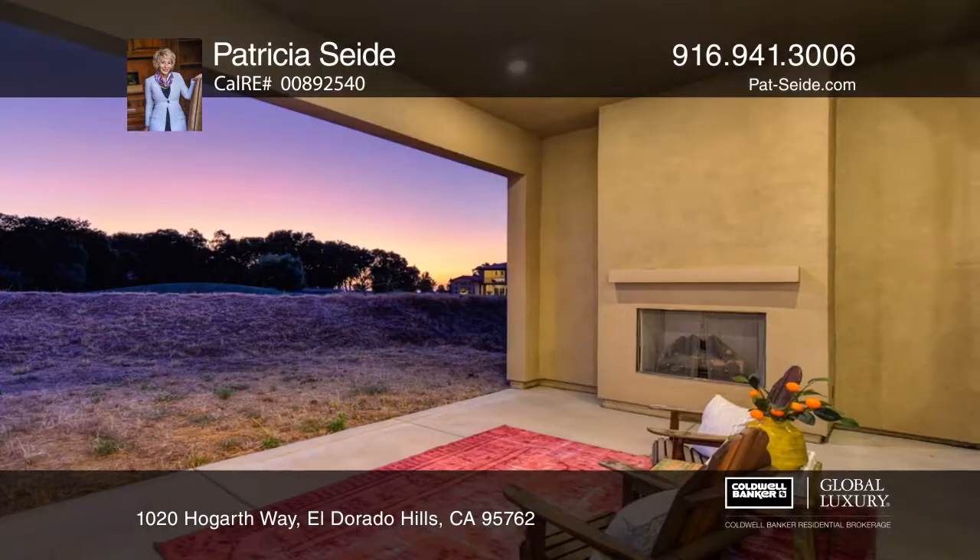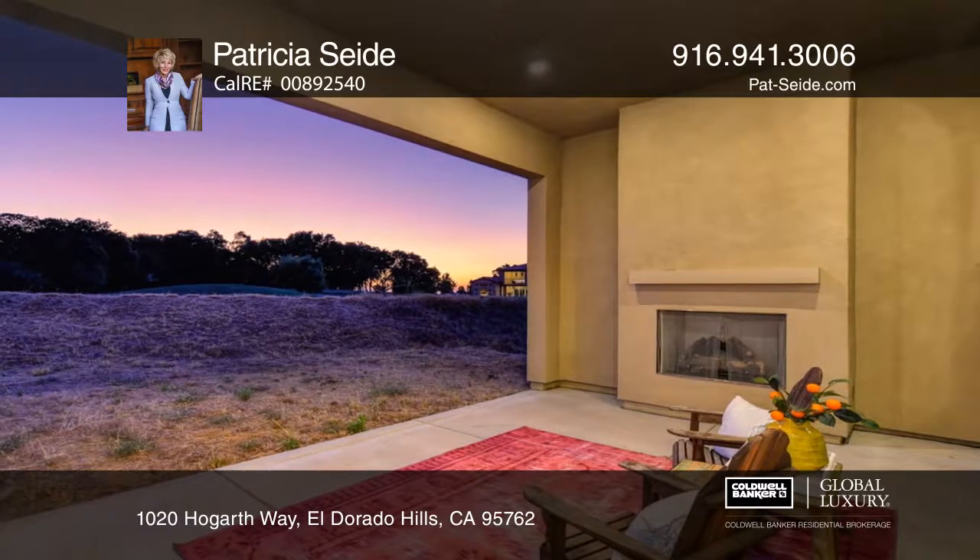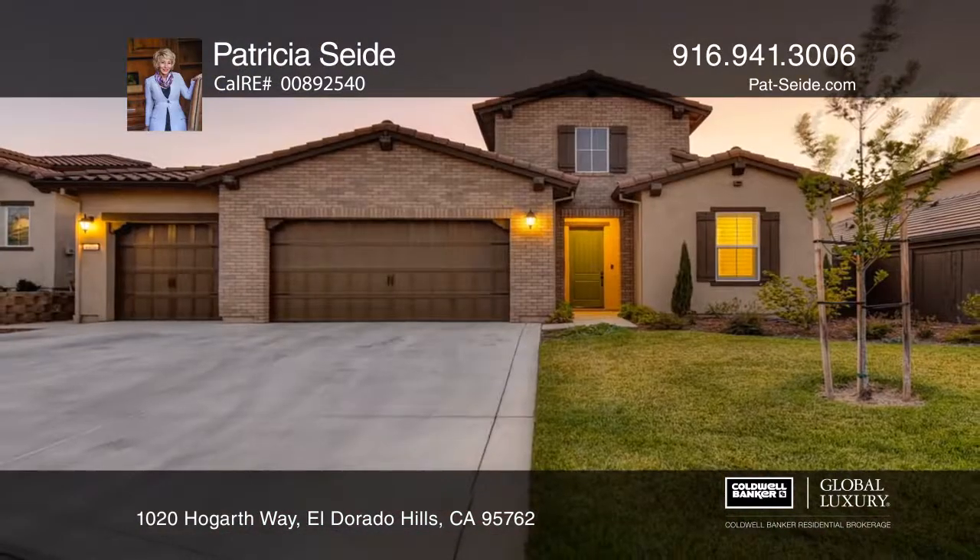Enjoy views from your Serrano room by the fireplace. Learn more when you tour with Patricia Seide.